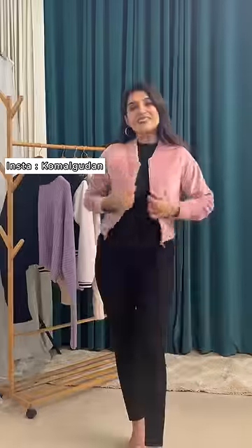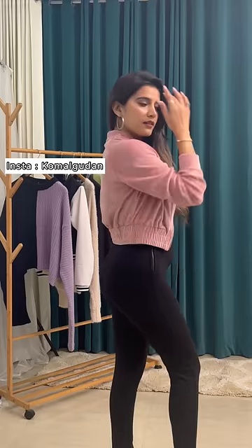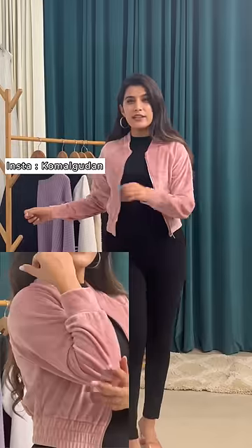Welcome to my winter finds from Misho. Firstly, I have this baby pink color cute jacket which feels so comfortable and it's super soft to touch. It's got a front zipper for those freezing cold nights. I love the quality for the price point.